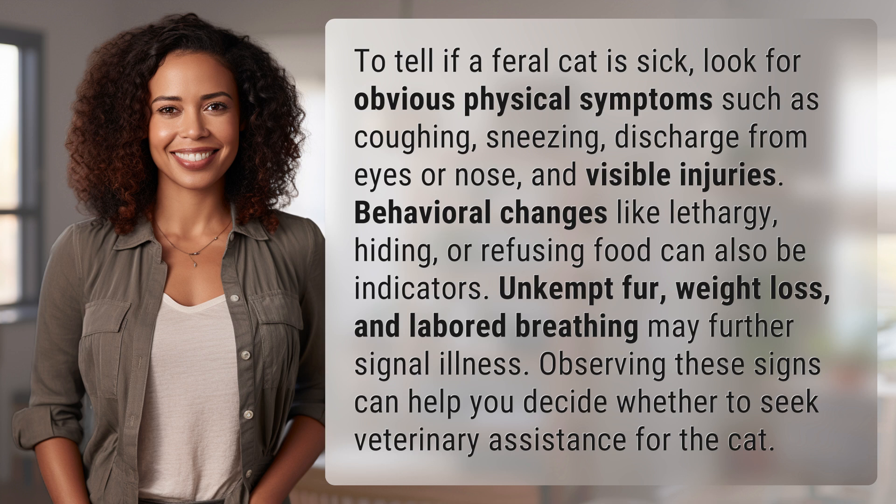Behavioral changes like lethargy, hiding, or refusing food can also be indicators.